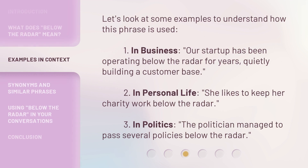Let's look at some examples to understand how this phrase is used. In business: our startup has been operating below the radar for years, quietly building a customer base. In personal life: she likes to keep her charity work below the radar. In politics: the politician managed to pass several policies below the radar.